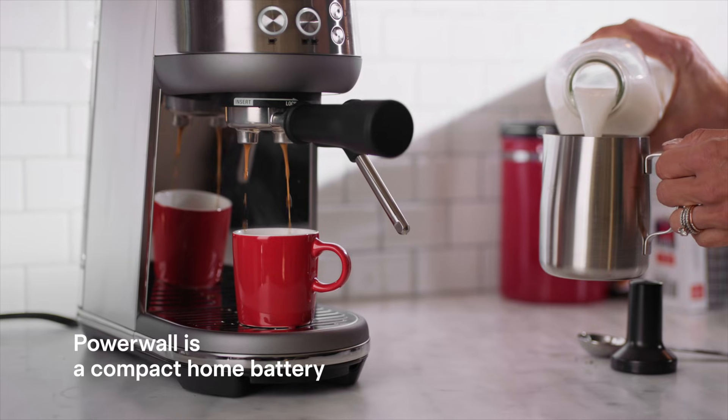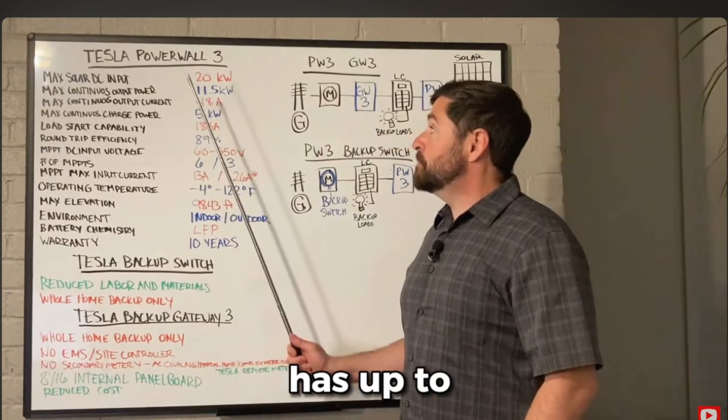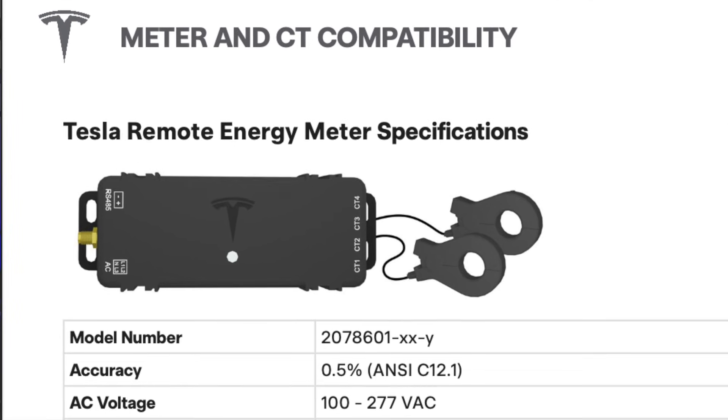Some of you may have seen my video from last year that went over the system when it first came out. At that time, Tesla had not released a lot of new features, and many parts needed to make this system functional were not available. That has all changed in 2025 — there are no more supply chain issues. The Tesla Remote Meter has now been officially released and is easily accessible, and this adds a lot of new value to the system.